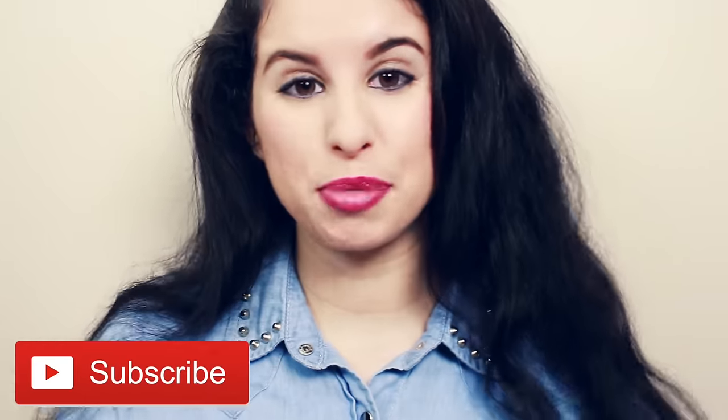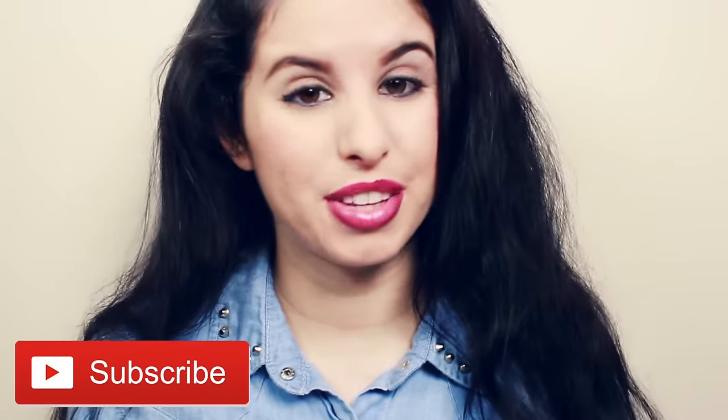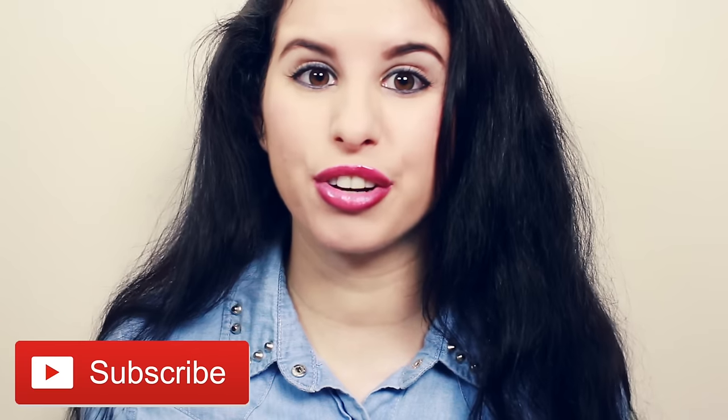Remember to subscribe by clicking that button right below this video to become an official Glitter Critter and join our glitterful world. That's all for this video — thank you so much for watching and have a glitterful day. I love you!